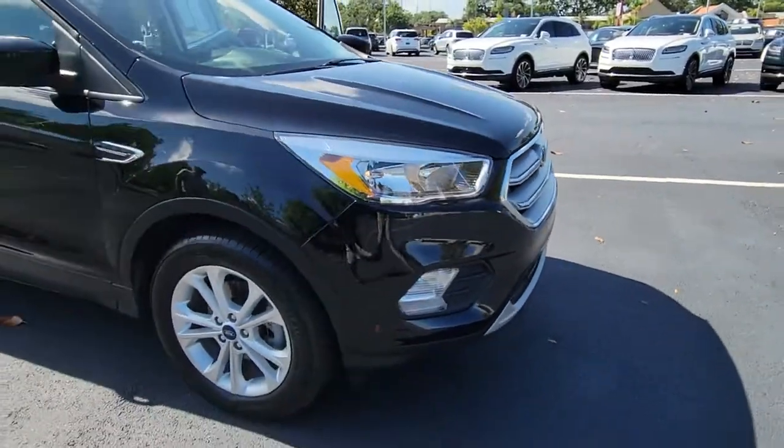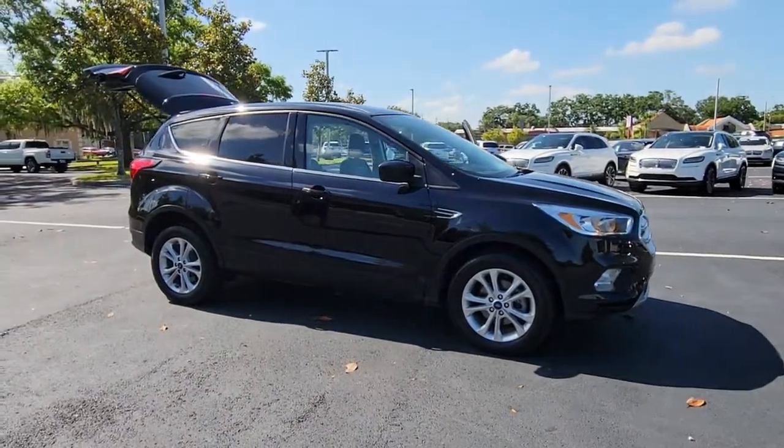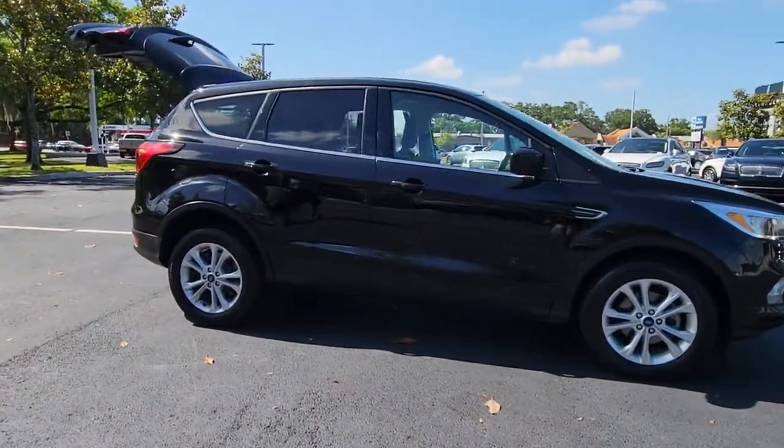Get a feel for the 2019 Ford Escape. This vehicle is an outstanding buy with fewer than 25,000 miles on the odometer.